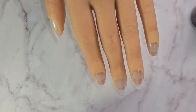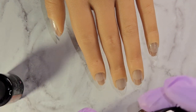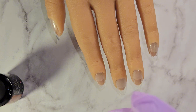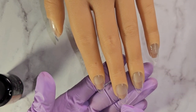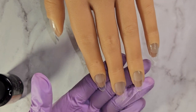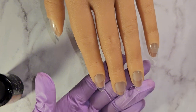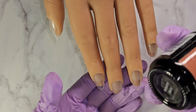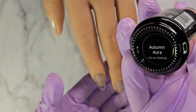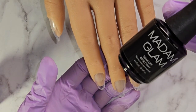What I'm going to do is go in with Purple Era — that's how you pronounce it, E-R-A. I'm going to do the full finger on the pinky, the middle finger, and the thumb. Then on the pointer and the ring finger I'm going to do one coat of Autumn Aura. I've already put on the Madam Glam base coat.